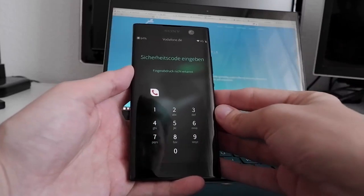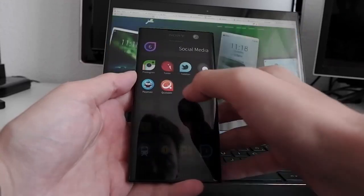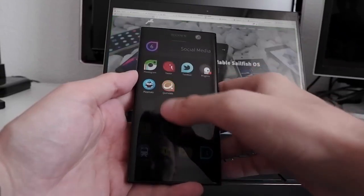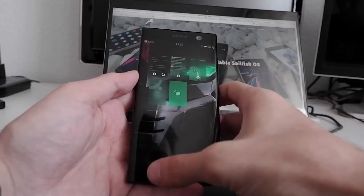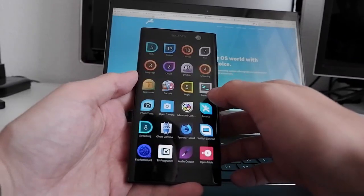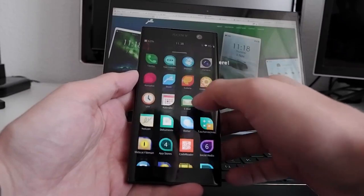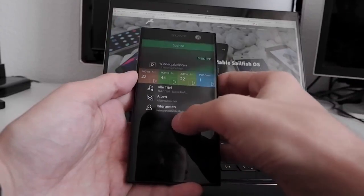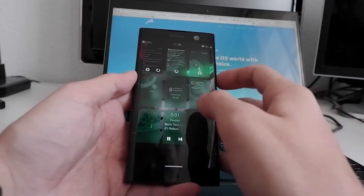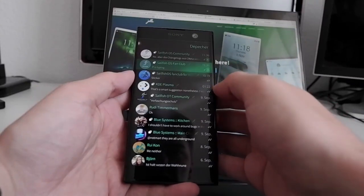Sailfish OS 3.1 runs pretty smoothly on this device. Some lag and stutter can be observed when web browsing with either the default browser or the third-party WebCat browser — I'm the developer of WebCat, by the way. But generally the UI is very fluid with no performance hiccups. Sailfish OS handles the 3 GB of RAM well, and it also uses swap space compressed into RAM to help with memory management. Multitasking works fine and you can open many applications without issues, as long as Alien Dalvik isn't running.